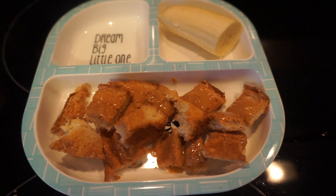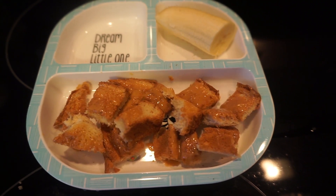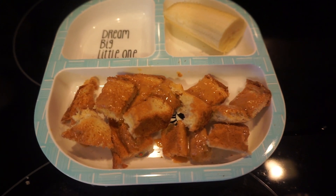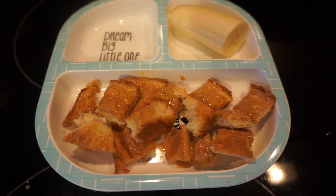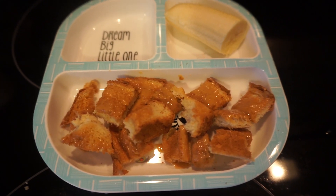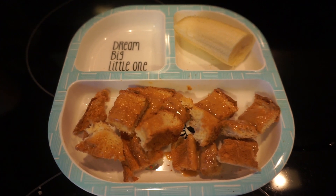So Vianna for breakfast is going to have peanut butter toast and half a banana. She loves peanut butter toast — it's like her everyday breakfast. She does not like eggs, surprisingly. I've tried different ways of making eggs for her and she will not eat it. So that's what she's having — some peanut butter toast today.